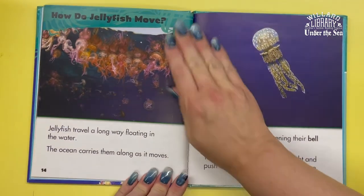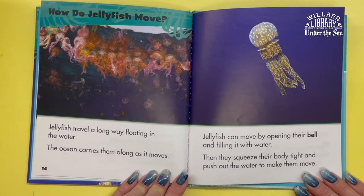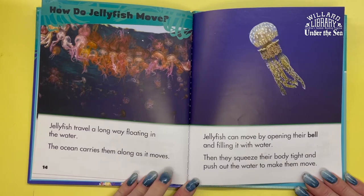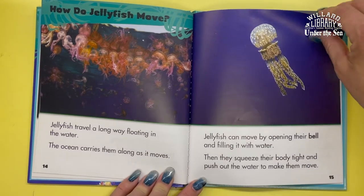How do jellyfish move? Jellyfish travel a long way just floating in the water. The ocean carries them along as it moves. Jellyfish can also move by opening their bell and filling it with water, then squeezing their body tight and pushing out the water to propel themselves.